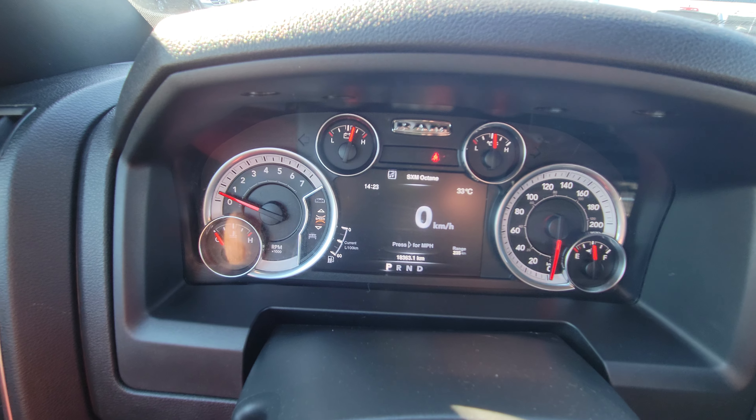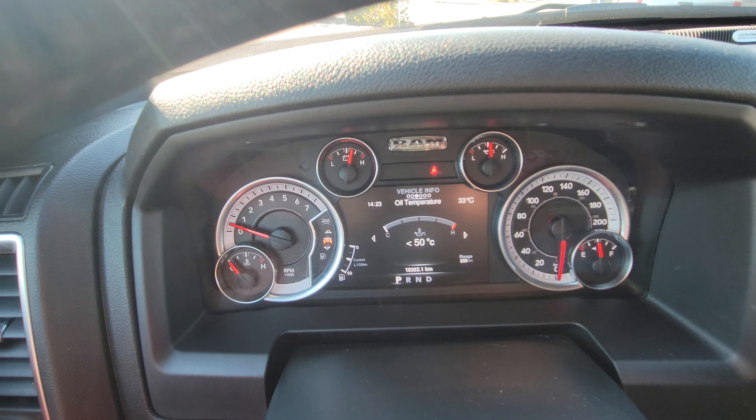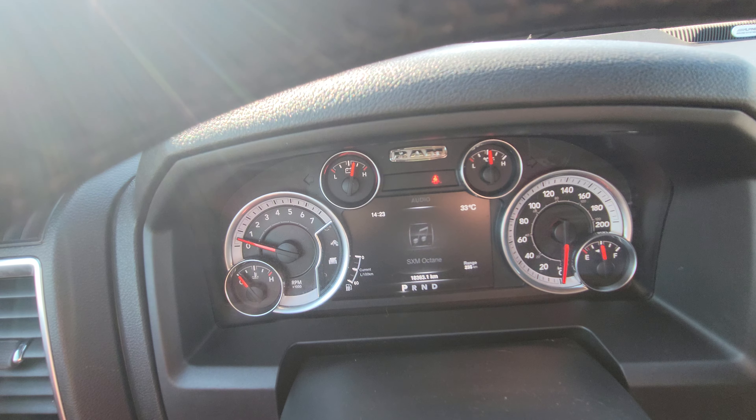Barely a year's worth of driving on it. There are multiple screens to cycle through — you can switch from miles per hour to kilometers per hour, check oil temp, and access a bunch of different information that's handy to have while you're driving.